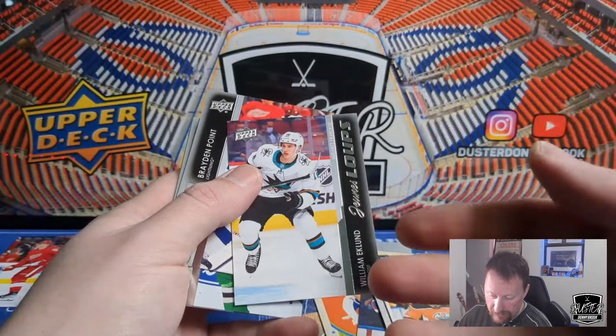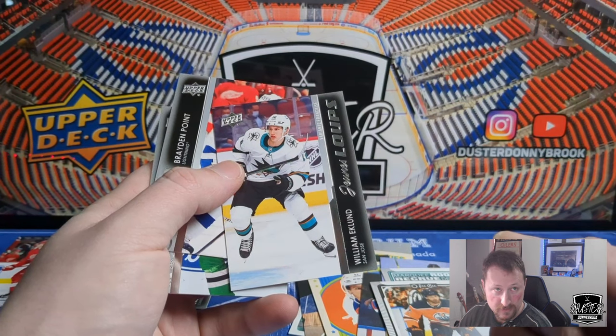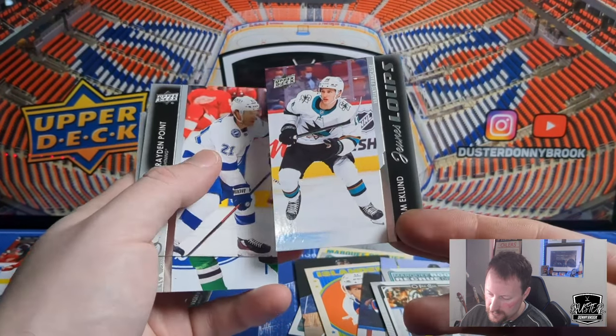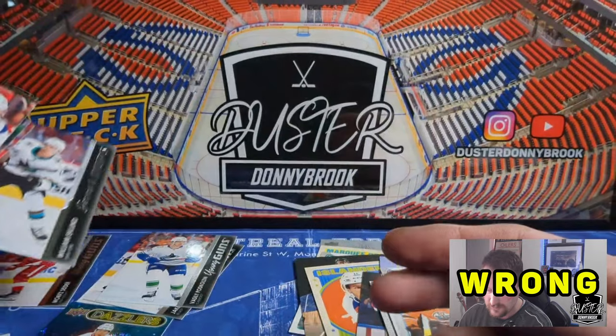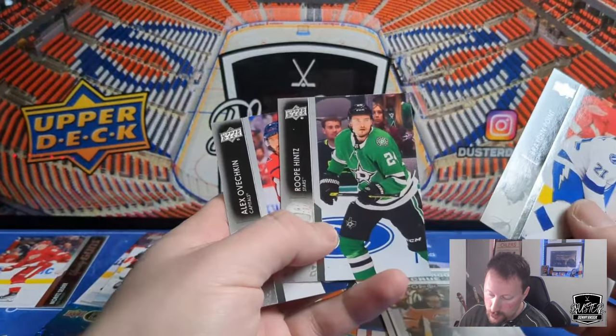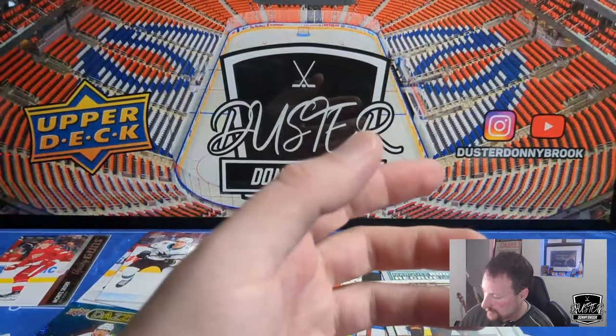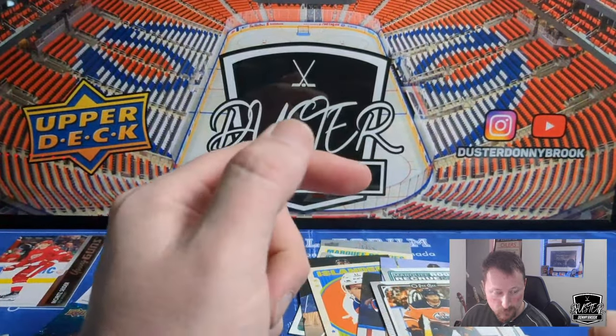Bowen Byram, Ilya Lyubushkin, Chris Driedger, another Young Gun hiding behind Rocco Grimaldi — and this one is William Eklund, San Jose. I believe I have an Eklund in the collection already. Swedish, 40 games — oh, this is the French variation of William Eklund! Cool — I always miss the French, just recognize the overall look of the Young Gun and forget it's the French version. The other French I pulled was a Fabian Zetterlund, so now we've got an Eklund French variation — probably worth about 15 bucks or so.